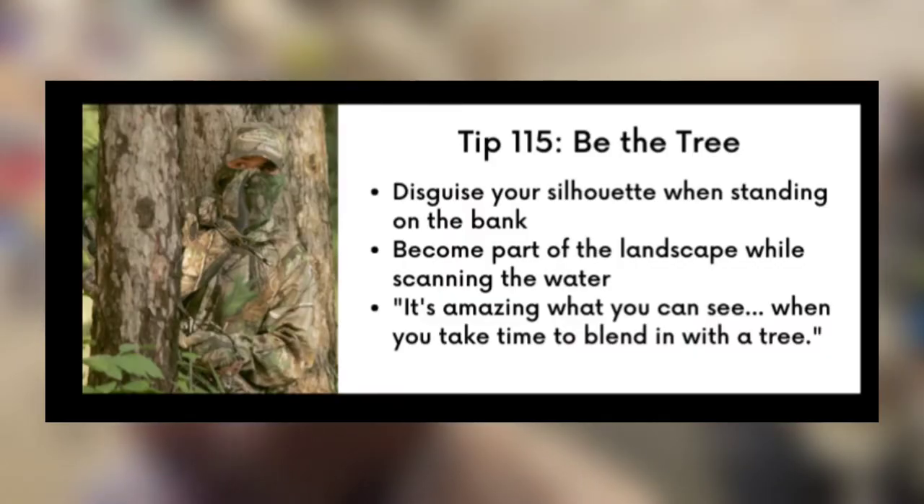Be the tree. Here are three takeaways from this one: Disguise your silhouette when standing on the bank. Become part of the landscape while scanning the water. And it's amazing what you can see when you take the time to blend in with a tree.